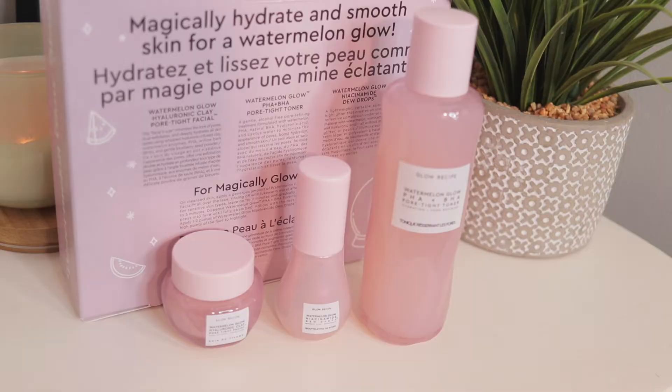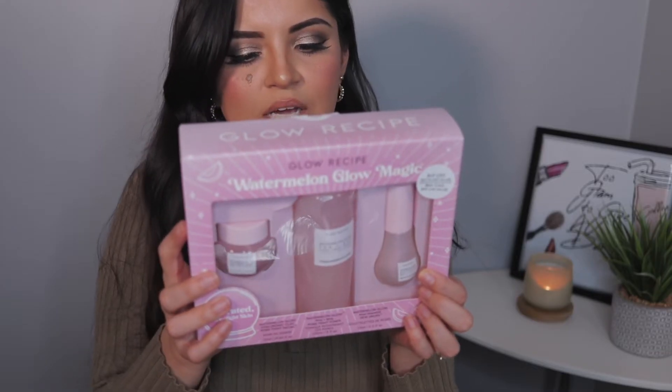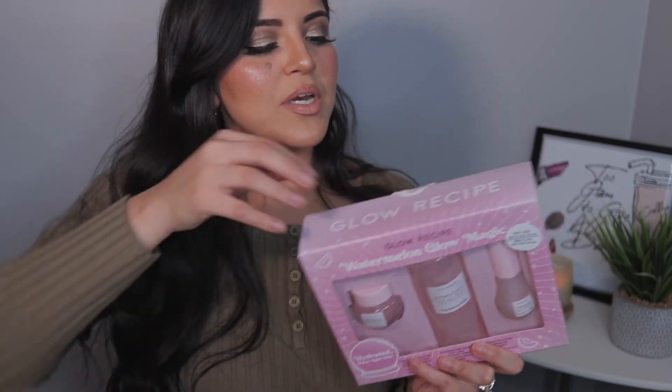This comes with the Watermelon Glow Hyaluronic Clay Pore-Tight Facial, the Watermelon Glow PHA+ Pore-Tight Toner, and the Watermelon Glow Niacinamide Dew Drops — plus the full-size toner. I'm so excited to try this brand out. It's supposed to be good for sensitive dry skin and help hydrate your skin. This has a value of $90 Canadian and I got it for $64 Canadian minus 20%.